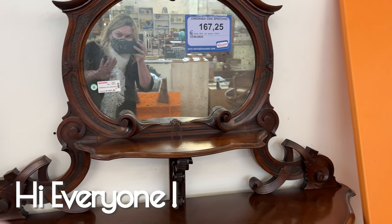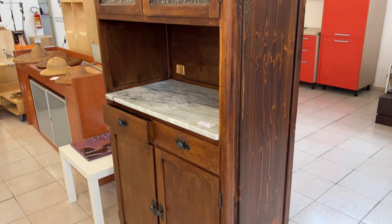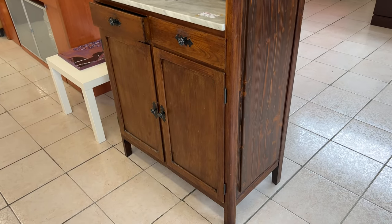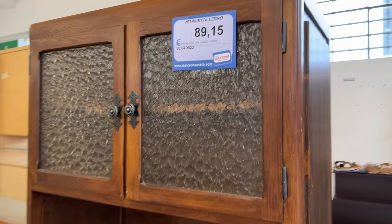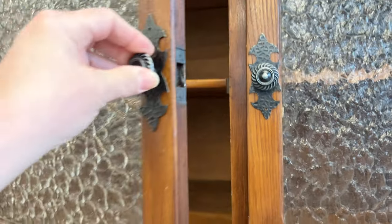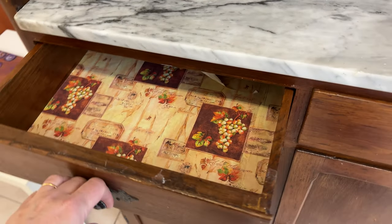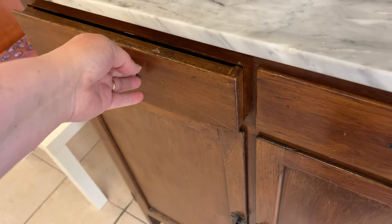Hi everyone, I'm Tammy. Look at this — you could totally put this in a kitchen, refinish it a little bit. The glass texture isn't my favorite but maybe it's yours. And a marble work surface — come on, that is a solid kitchen piece.